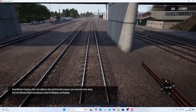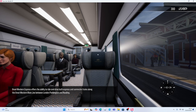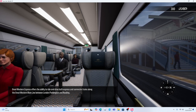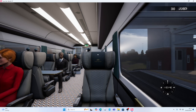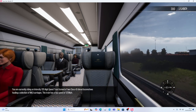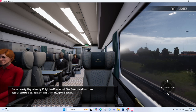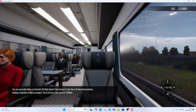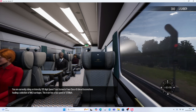Great Western Express offers the ability to ride and drive both the express and commuter trains along the Great Western Main Line between London Paddington and Reading. You are currently riding an Intercity 125 high-speed train formed of two Class 43 diesel locomotives hauling a selection of Mk3 carriages. This train has a top speed of 125 mph.